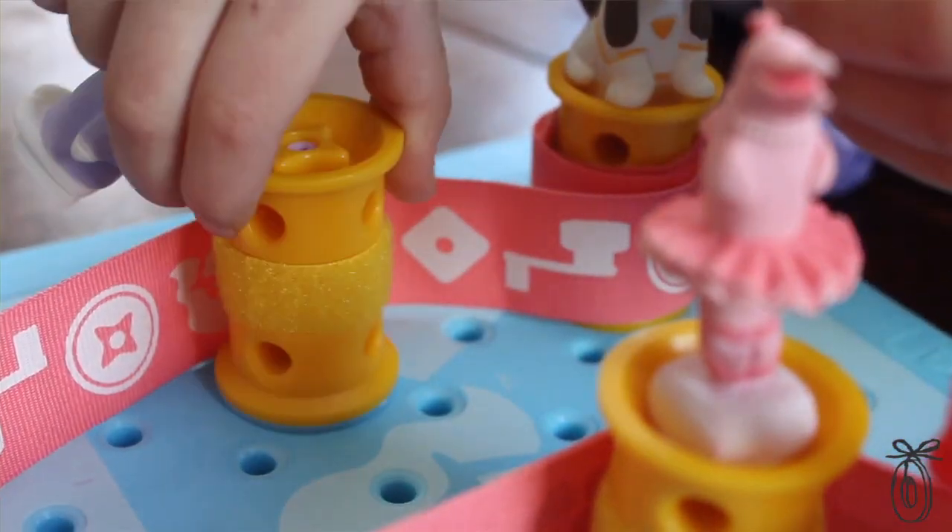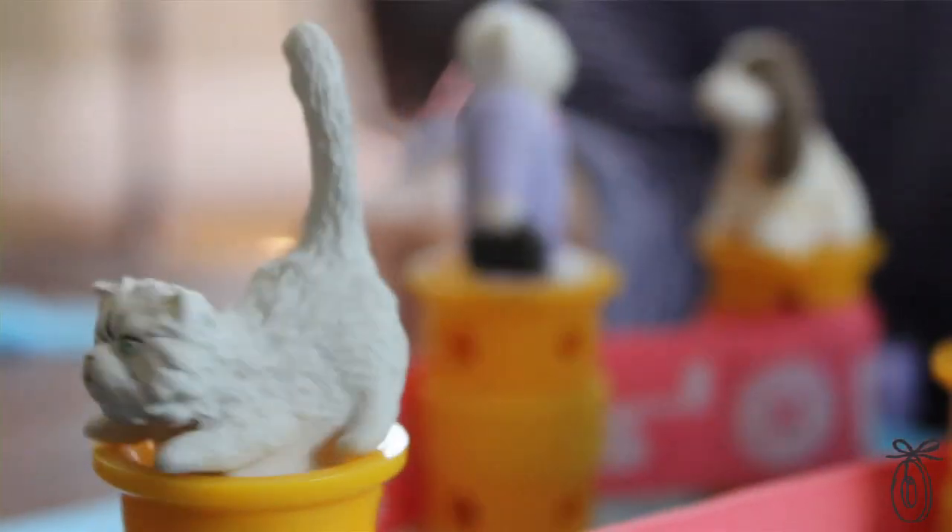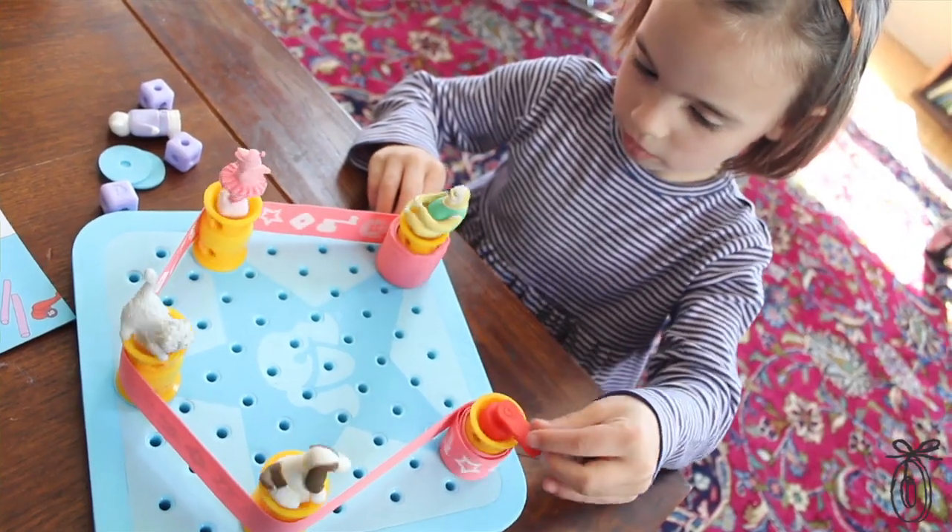GoldieBlox is more than just a game. It's a stepping stone to build confidence, problem-solving skills, and letting girls know that engineering isn't just for boys.